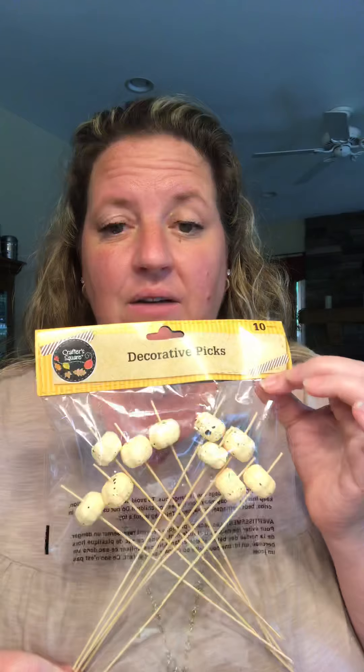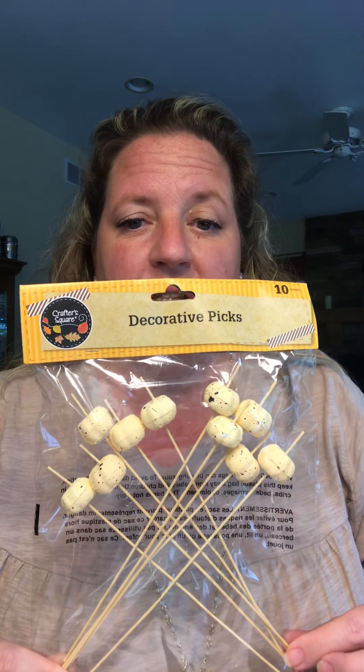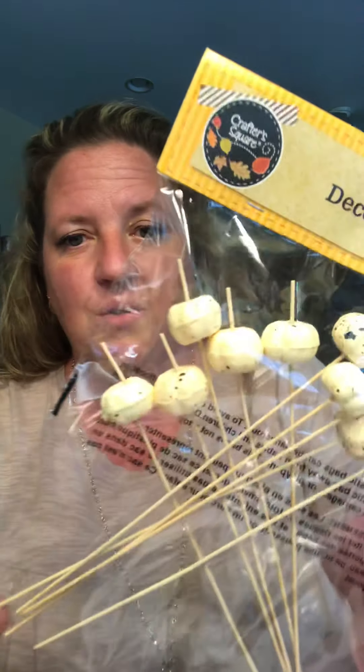I showed you some pumpkins the other day. The other dollar store that I went to that is not in my area had these decorative picks. You get ten of them in there and I thought they were cute. My local store doesn't have these. So they had different ones — grabbed a package of those.